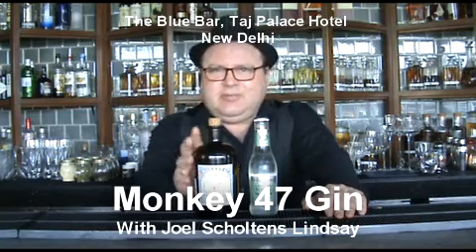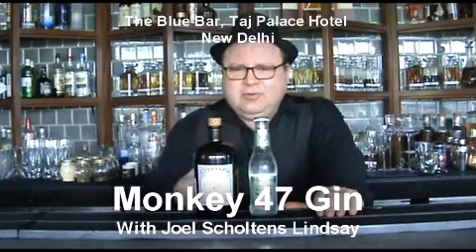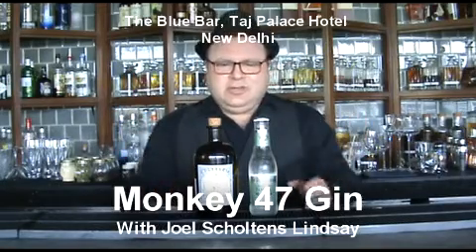The 47 in the name comes from the fact that it's 47% alcohol. There's two things you really get when you taste this drink. You get a lovely floral note, and you get the smell and the taste of what things smell like straight after rain — that beautiful, fresh feeling.